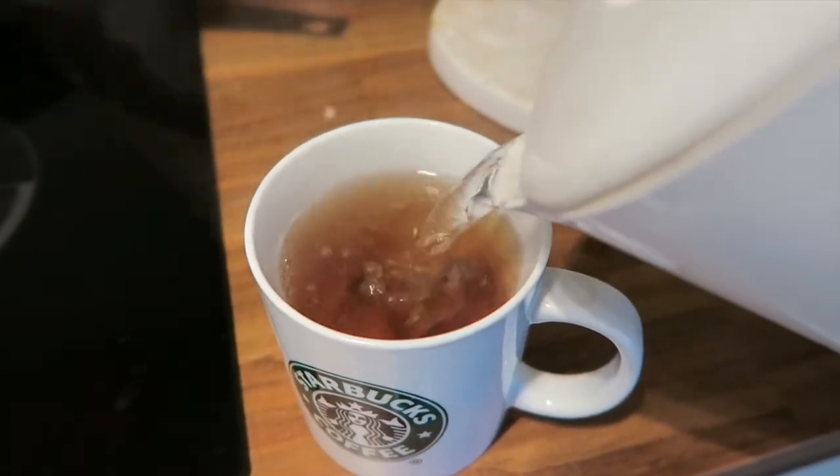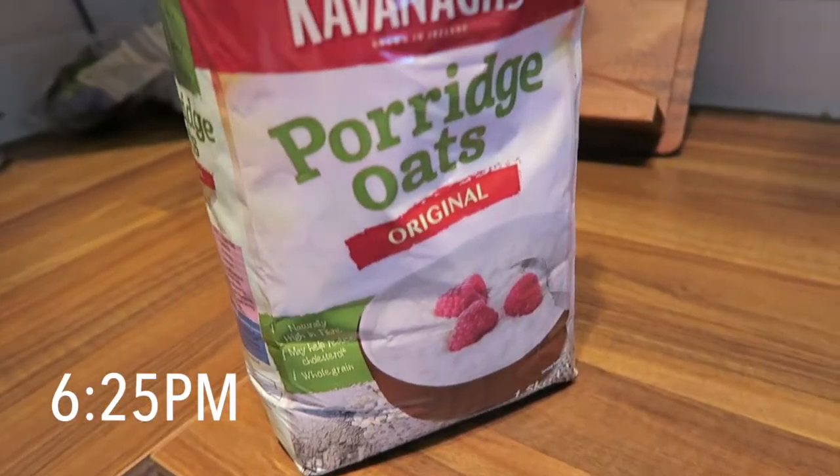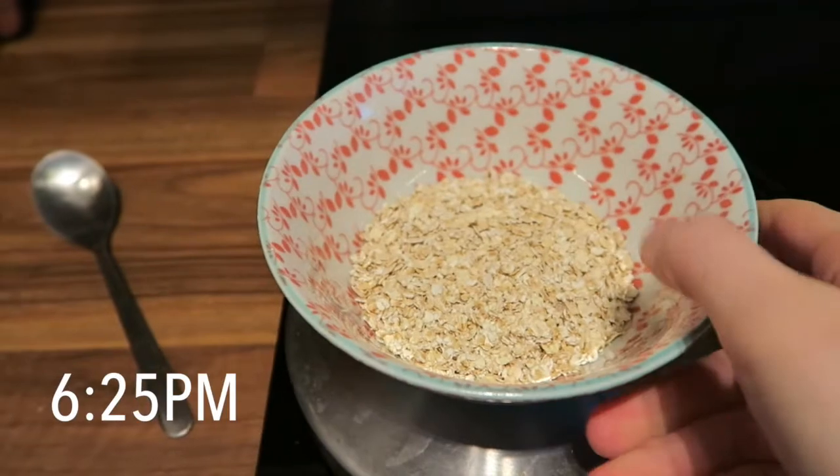I had another cup of tea in work before I left. For my last meal of the day I wanted something quite sweet and dessert-like, but I didn't want a massive sugar spike and subsequent crash, so before I got into bed at 7 o'clock I made dark chocolate porridge.